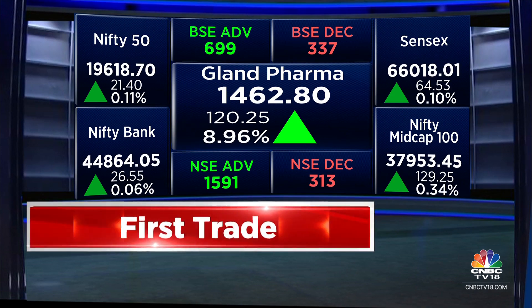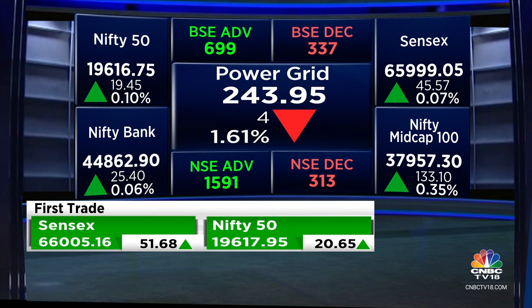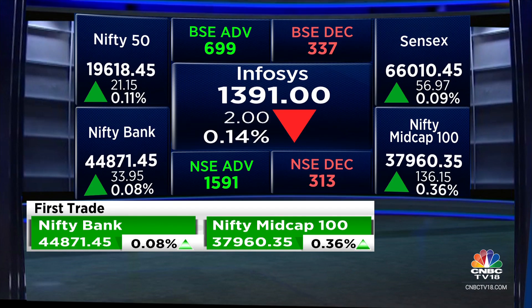On the downside, though, you have Power Grid, Britannia, Eicher Motors, Adani, and Infosys that are just a tad bit in the red. Adani Ports comes out with numbers as well, so keep an eye out on that. And ONGC and IndusInd Bank are a couple of other names.